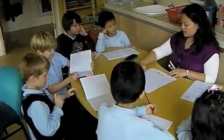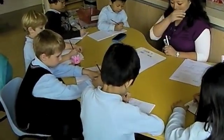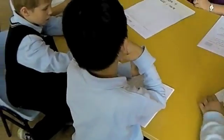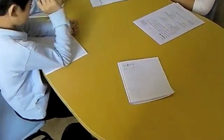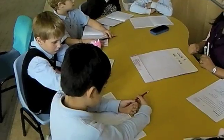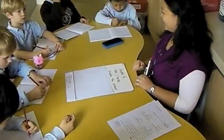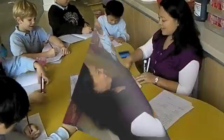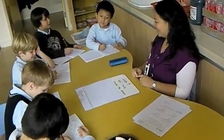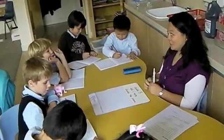Step number two, because now we're finished with step one. Step number two says: add one more. So what are you going to do? Add one more. Nine. Step two says nine plus nine — that's easy. And then here's a tricky one: eight. Now you have to do what? Twenty-two. Twenty-two.